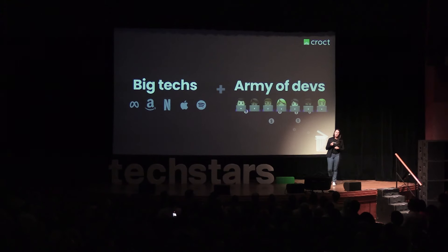We believe web personalization shouldn't be restricted to big tech with an army of developers. This is also a waste of money, and that's the pain point Crouch is addressing.